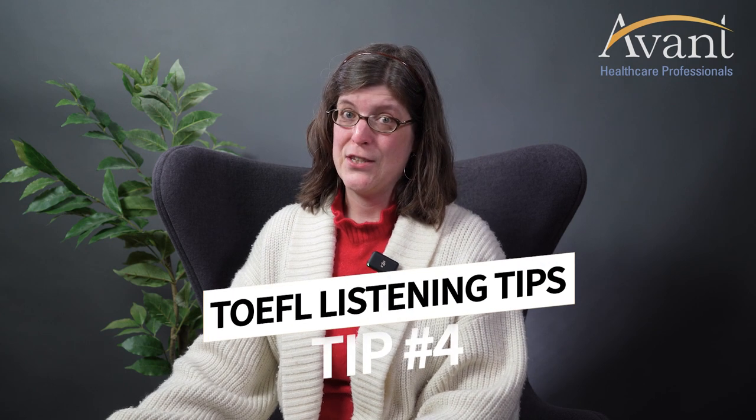Tip number four for the TOEFL iBT listening test. You will not be able to go back and answer any previous questions. The moment you answer a question and you click next, the test will automatically move forward. So make sure that you have answered correctly.